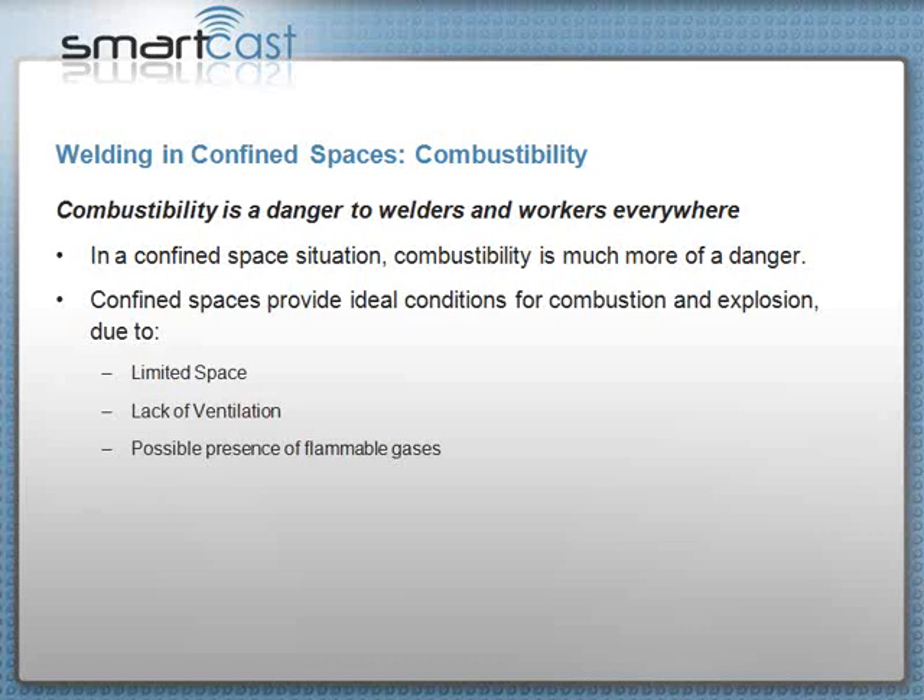Ultraviolet rays from arc welding can cause skin cancer at a later date. Cataracts are a problem that take years to develop and can be worsened by sharp radiation — ultraviolet arc welding and even bright sun. You need to make sure these things are addressed. I'm a little off confined spaces, but that's my safety message.